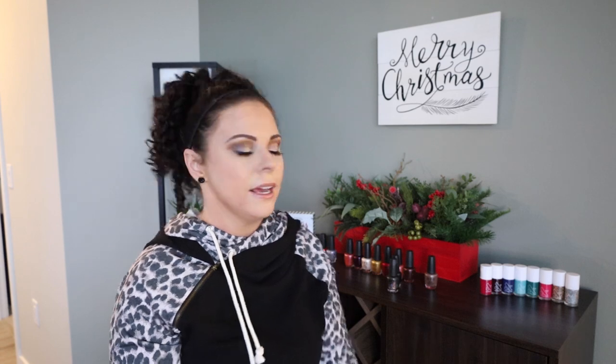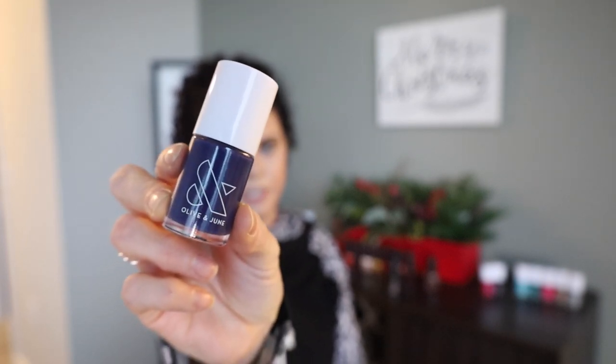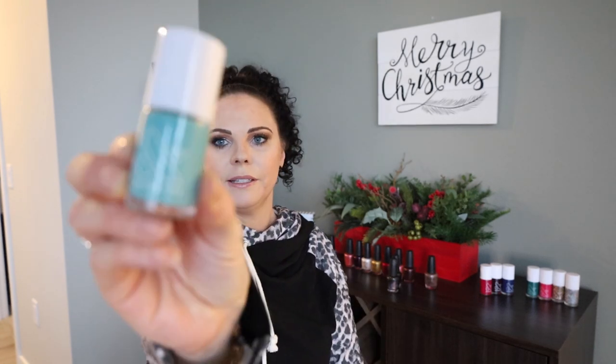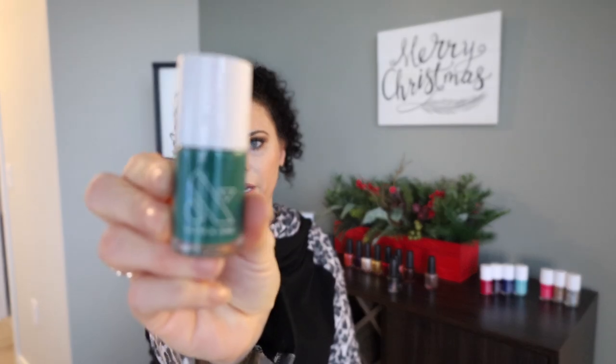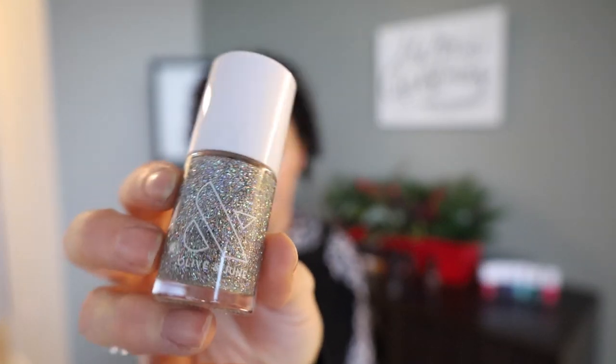As a sneak peek, we have the Olive and June holiday collection coming next week. I have not swatched any of these polishes yet — let me know if you have any comparisons you're interested in. I will be doing a comparison of OMG to Waterfall in Love by Essie. Let me know if there are any other polishes you'd like to see compared. And then this one is Yes Please — so pretty. I'll be comparing this to In the Cabana by Essie. Love them.